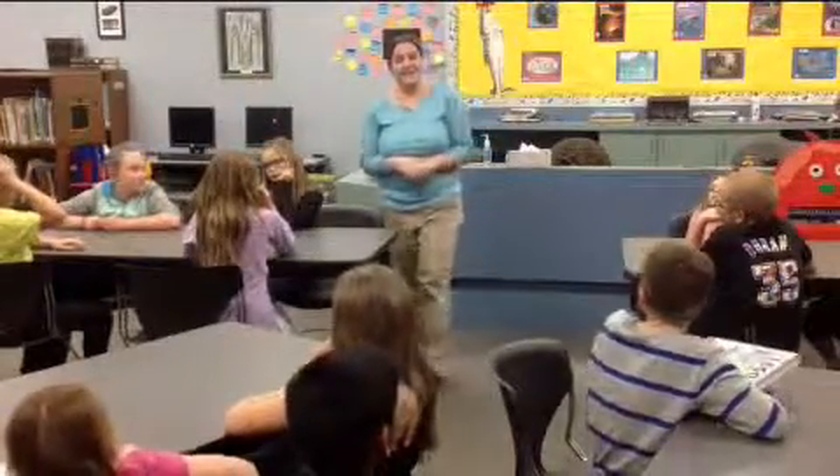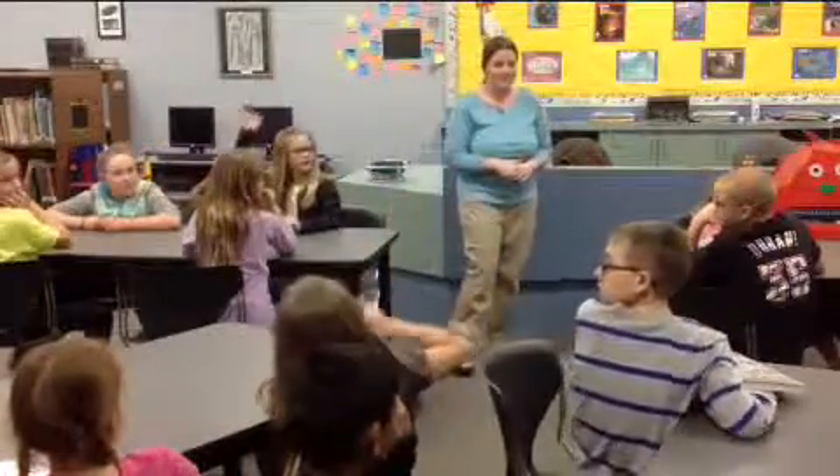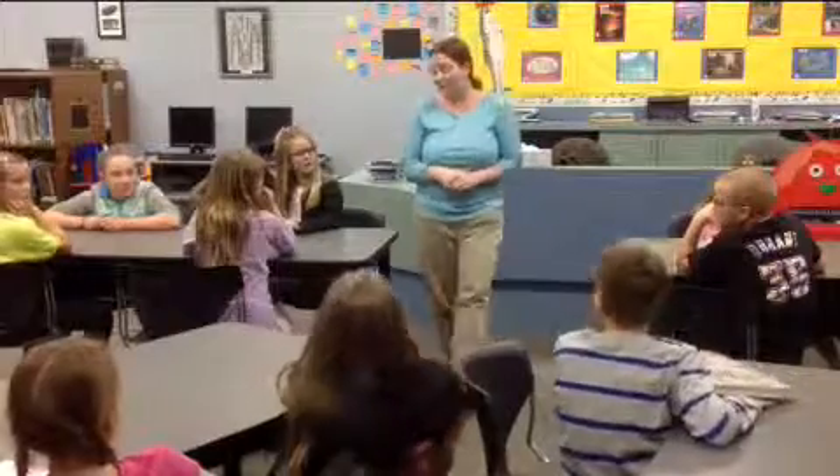Is it someone named Dewey? Yes, his last name is Dewey. Anybody remember his first name? It's a little different. Autumn? Melville? That's exactly right — Melville Dewey.